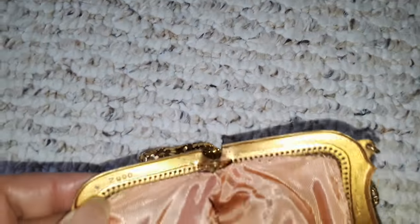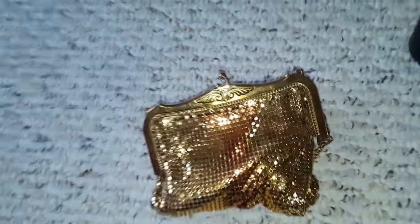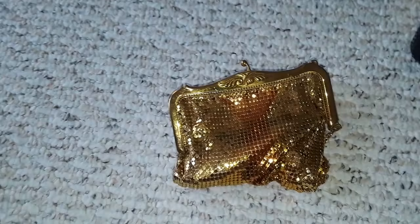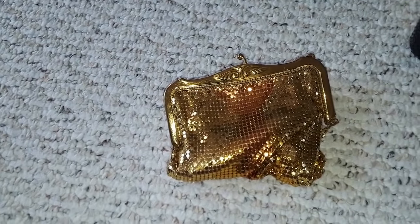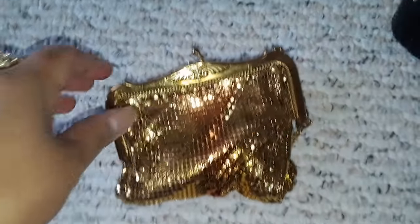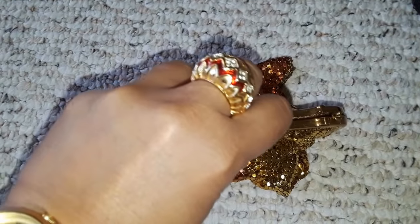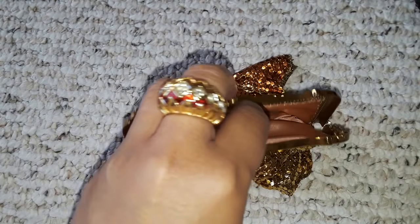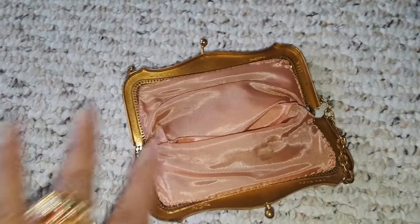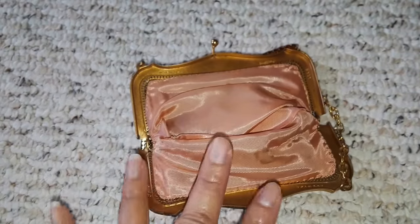It's really, really nice. I've learned from my handbag history books that handbags were actually seen as a representation of the female reproductive system — I forgot the exact term — because when you open them, that was the comparison.